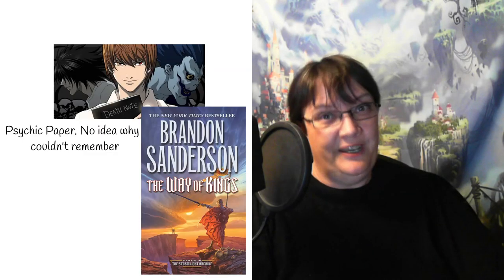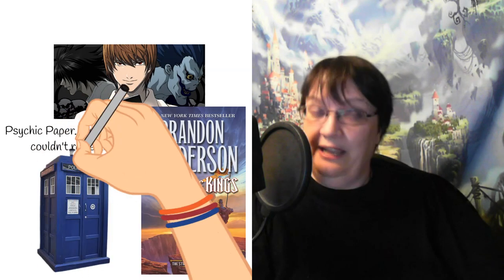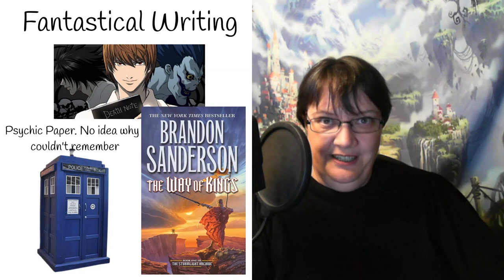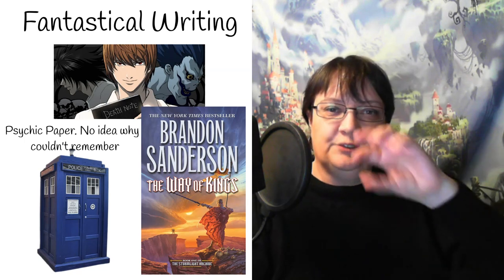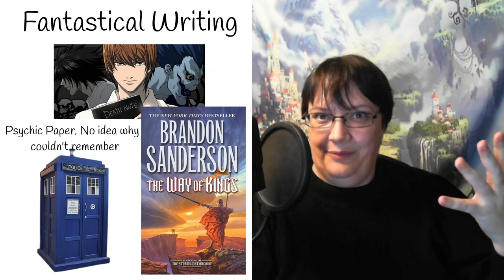And then of course in Doctor Who you have that piece of paper that can be whatever the Doctor wants it to be — that blank piece of paper that can be his identification. That's another form of 'what is written is true.' So you can see the concept of 'what is written is true' pulling through quite often in writing magics.